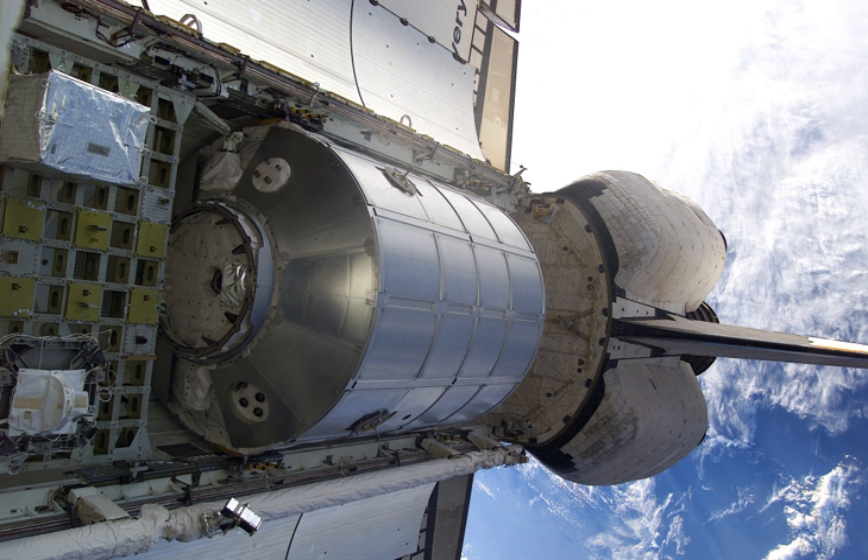Three modules were built by the Italian Space Agency. The Leonardo module was modified in 2010 to turn it into the permanent multipurpose module and was permanently attached to the ISS during the STS-133 mission in March 2011. The Raffaello module in July 2011 was the last ever payload of a NASA Space Shuttle. It returned with the Shuttle and was stored at the Kennedy Space Center. The Donatello module never launched.